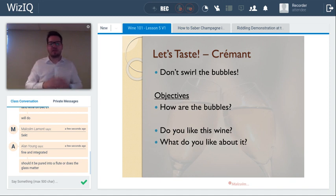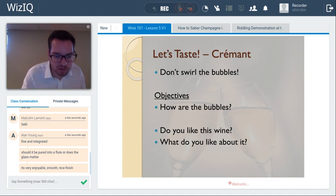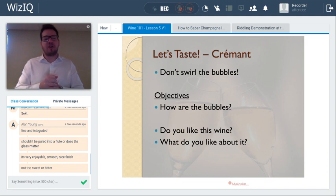In a flute it can be quite difficult to pick out delicate sparkling wine aromas. A couple of questions to think about: do you like the wine? If you can articulate what you like about it, that's a good way to build your repertoire for describing wine — describing the qualitative nature. Nice finish, beautiful, smooth, very enjoyable — fantastic. You've got a great talent for describing wines and assessing them. Not too sweet or bitter — very good.